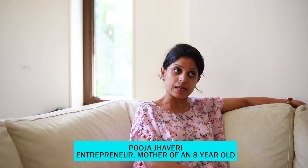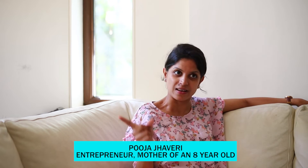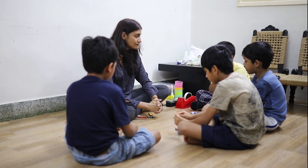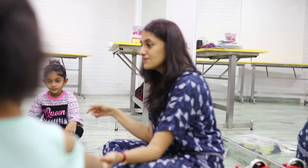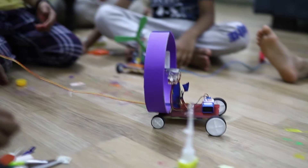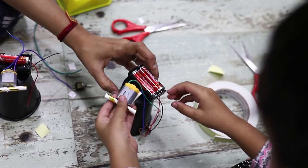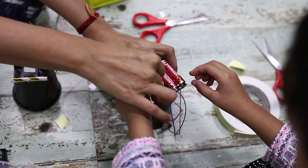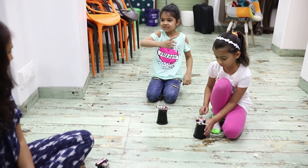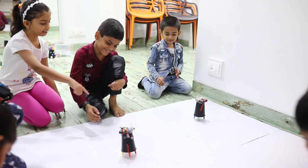He is excited when he comes back with the new stuff and also he is excited for the new class. Learning by making makes a child cognizant of the fact that science is all around them. One only needs to be curious and observant. STEM is the need of the hour and WizLab is leading a revolutionary change in our education system by enabling a new generation of creative thinkers.